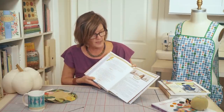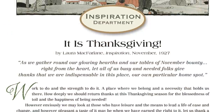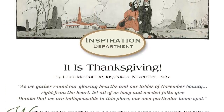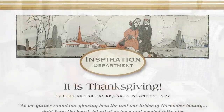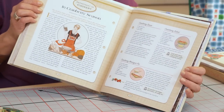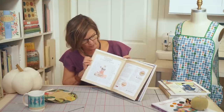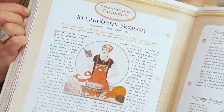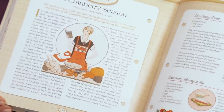We go on to have an article about Thanksgiving in the inspiration department. I've showed you many times the charming graphics featured in the book. This is an image of a couple walking to church. And of course, for Thanksgiving, we have to talk about the department of cookery — cranberries, some delicious recipes talking about cranberry sauce and cranberry meringue pie.